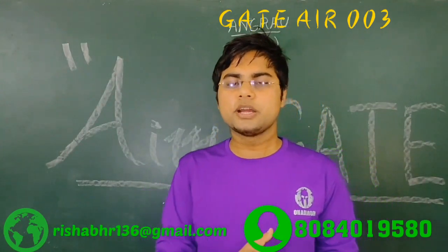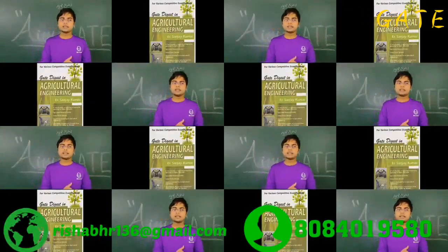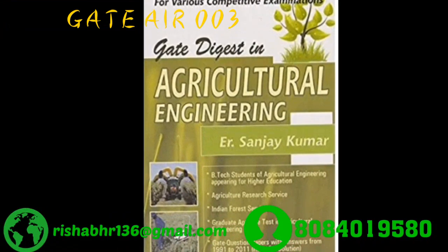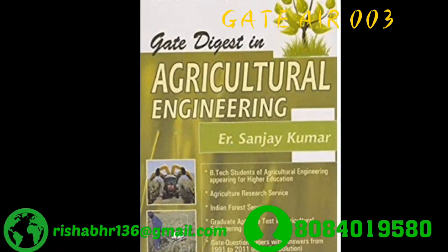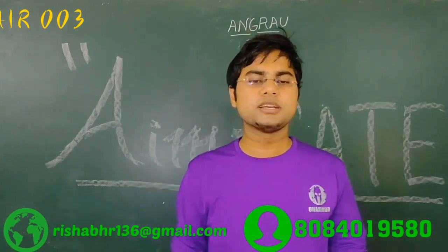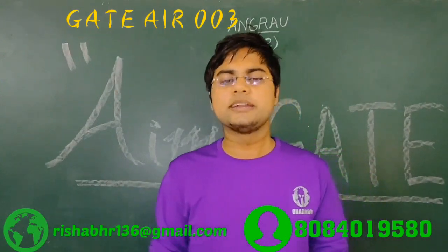After 2005, you can go through the Sanjak Mar GATE Digest, which is very good, but the problem with this book is that it consists of some errors. So you can sort out these errors with the help of study material, video lectures, and test series.